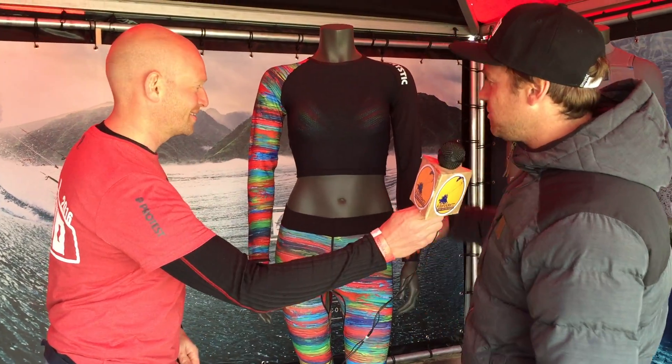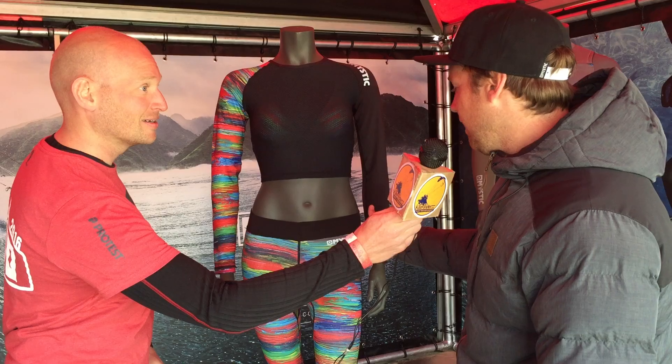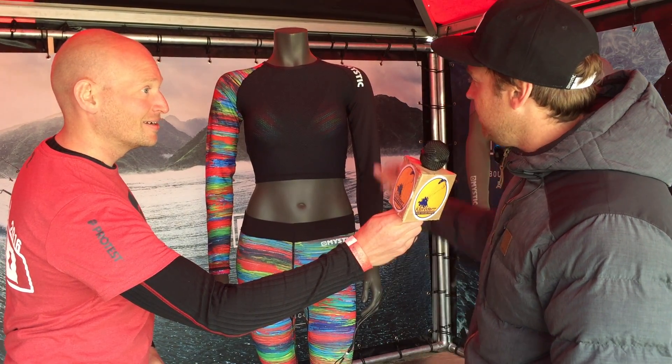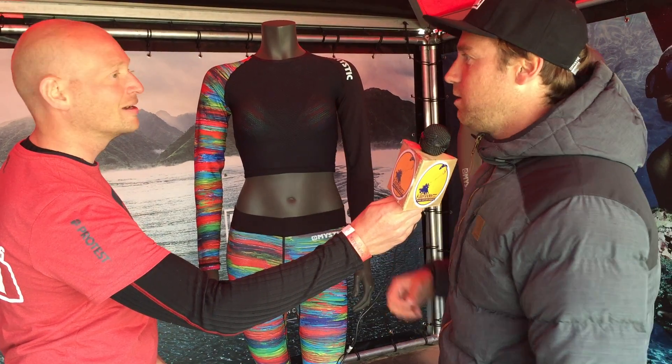Well, this is the Dazzle Drop Top and Dazzle Dicrofant. We've developed this specially for the ladies in summer, because as you know, the ladies want to be sexy on the water. So we have this Lycra-Vent, good for sun protection. As I said, sexy fit. And then about the crop top: sexy belly cut and a specialised mesh in your back which ventilates the moisture a little bit. So a new way of women's kiteboarding.